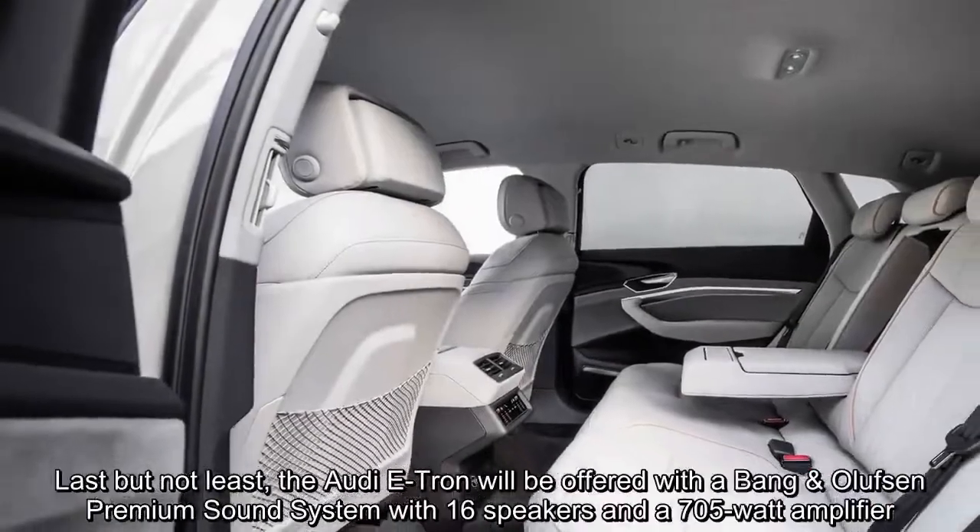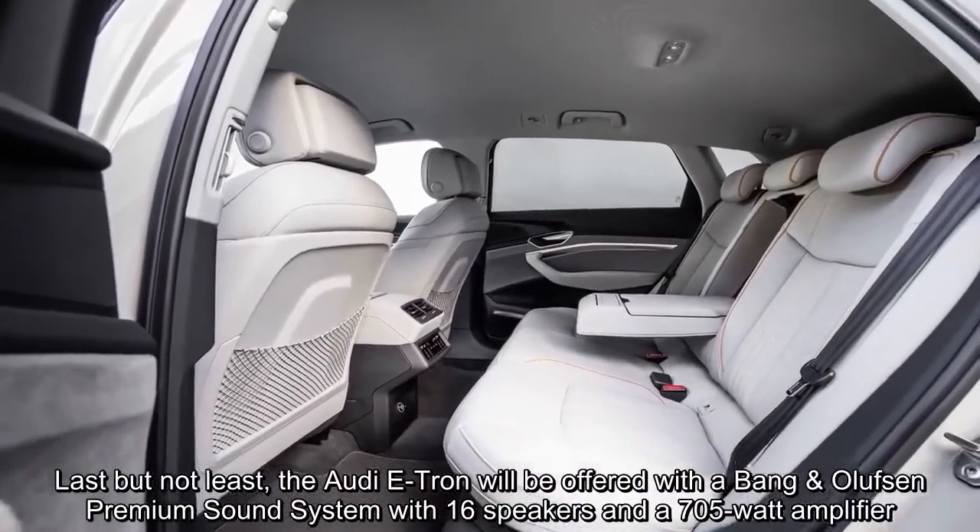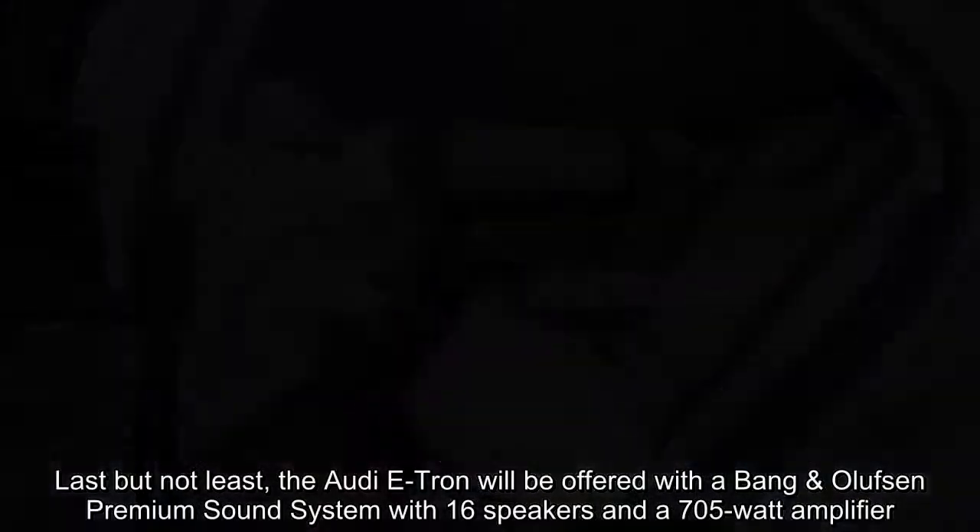The Audi e-tron will be offered with a Bang & Olufsen premium sound system with 16 speakers and a 705-watt amplifier.